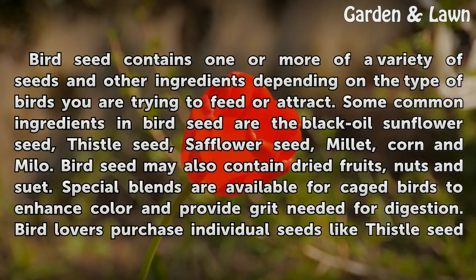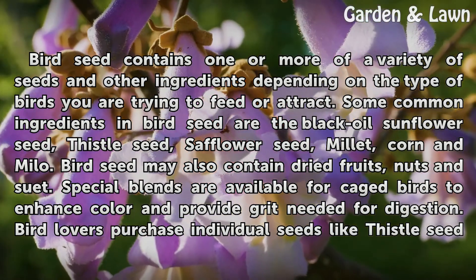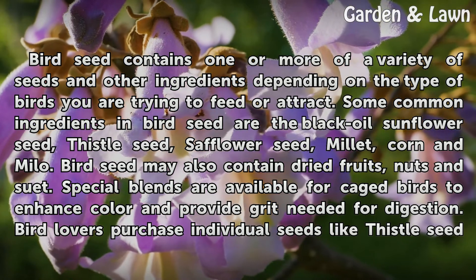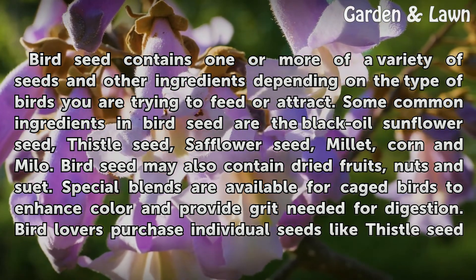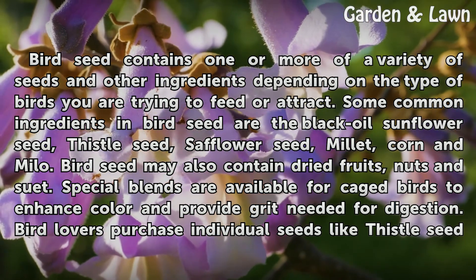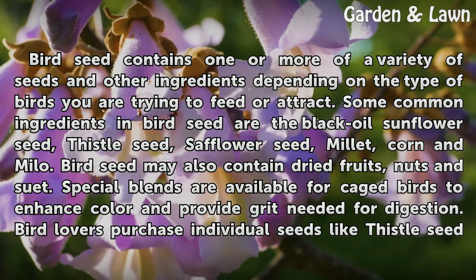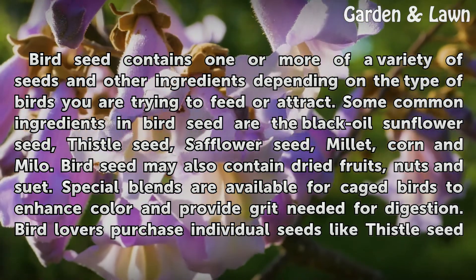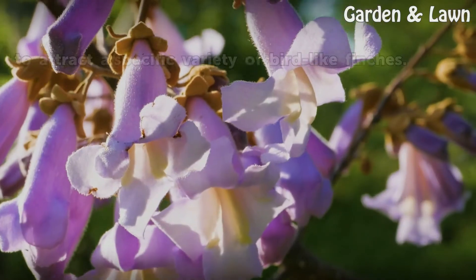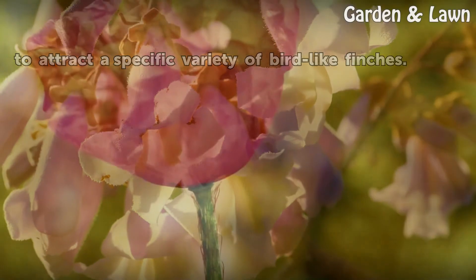Bird seed contains one or more of a variety of seeds and other ingredients depending on the type of birds you are trying to feed or attract. Some common ingredients in bird seed are black oil sunflower seed, thistle seed, safflower seed, millet, corn, and milo. Bird seed may also contain dried fruits, nuts, and suet. Special blends are available for caged birds to enhance color and provide grit needed for digestion. Bird lovers purchase individual seeds like thistle seed to attract a specific variety of bird like finches.